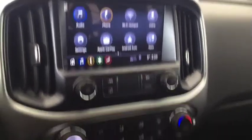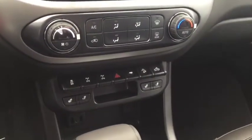AM FM radio, Sirius XM radio, climate controls, heated front seats, USB ports, comfortable seating for five, and much more.